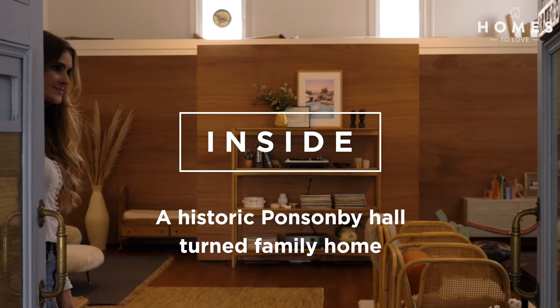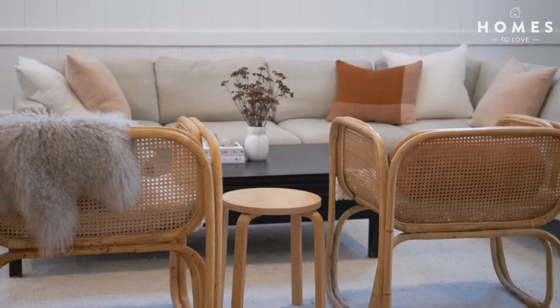We moved into the hall in 2016. We thought we were prepared — probably weren't prepared. We got the keys on a Friday and then on the Saturday we moved in. That was purely because who can pay rent and a mortgage in Auckland?